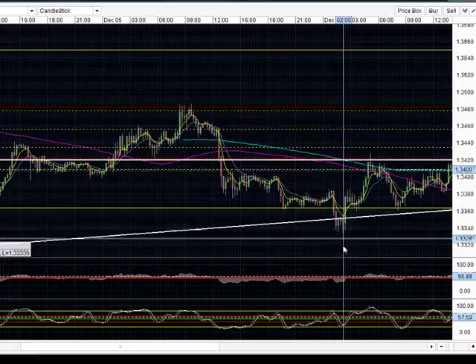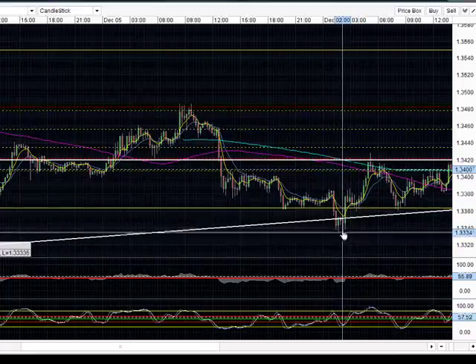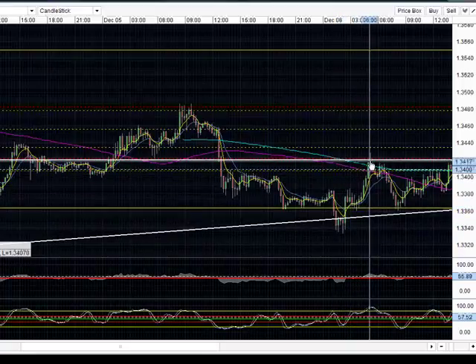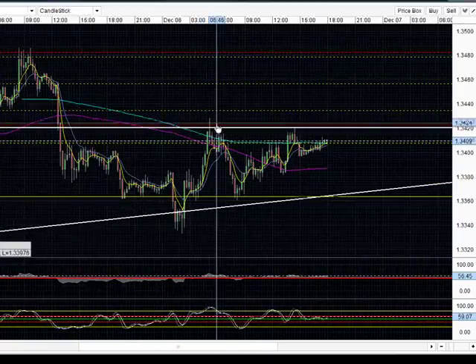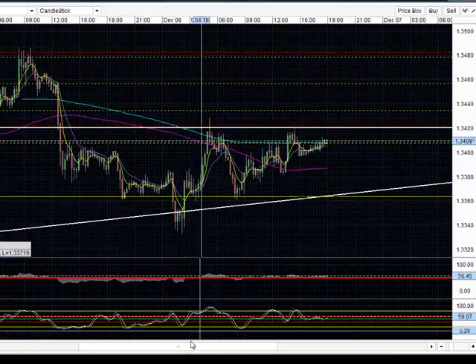From there we began to see this rally upward — this push upward towards our daily pivot point for today at 3420.